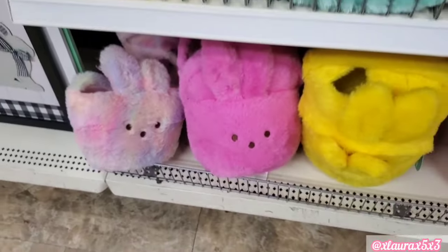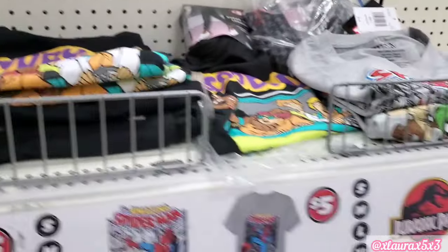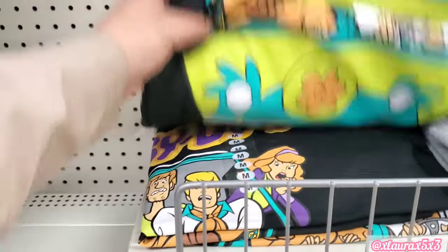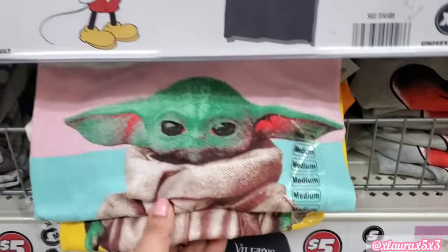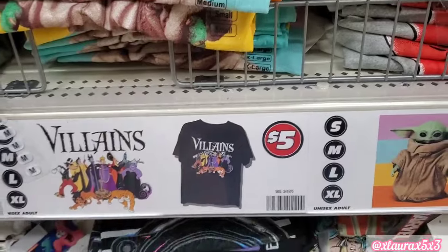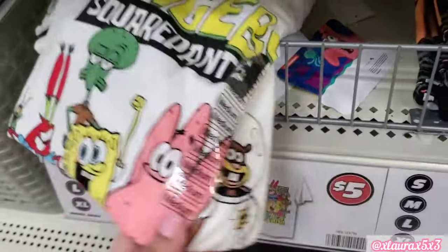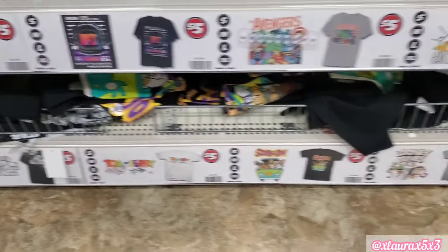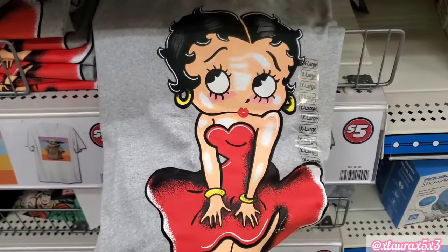Have you guys seen the shirts they have currently? They have really nice ones — Scooby-Doo, Jurassic Park, Spider-Man, Mickey. They even have Nickelodeon ones, which went fast. This one here is Baby Yoda, the Villains, SpongeBob — I love SpongeBob — MTV, Hakuna Matata, Looney Tunes, and Betty Boop. These are pretty nicely made at $5.